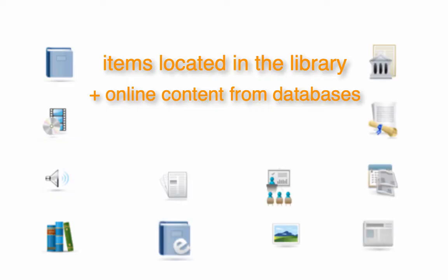So you can get access to peer-reviewed journal articles, e-books, newspapers, magazines, and streaming video, plus everything in the library, all with one simple search.